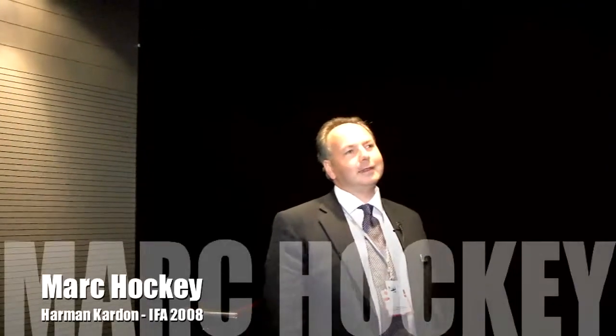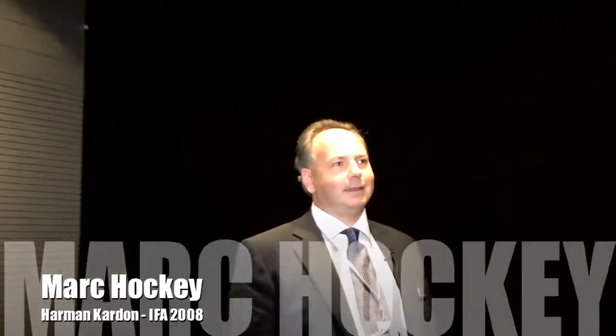We're here at IFA 2008 with Mark Hockey from the Harman Consumer Group, Head of Sales and Marketing UK. Mark, you've got a brand new home cinema receiver here which is obviously top of the range, launching at this show. Can you tell us a bit more about it?